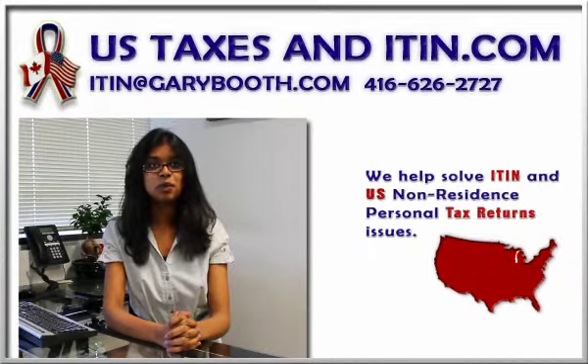How can we help you? We are IRS Certified Acceptance Agents and can assist you in applying for your ITIN. First of all, visit our website at itinagent.com. Download the latest W7 form and personal information worksheet available on our website.